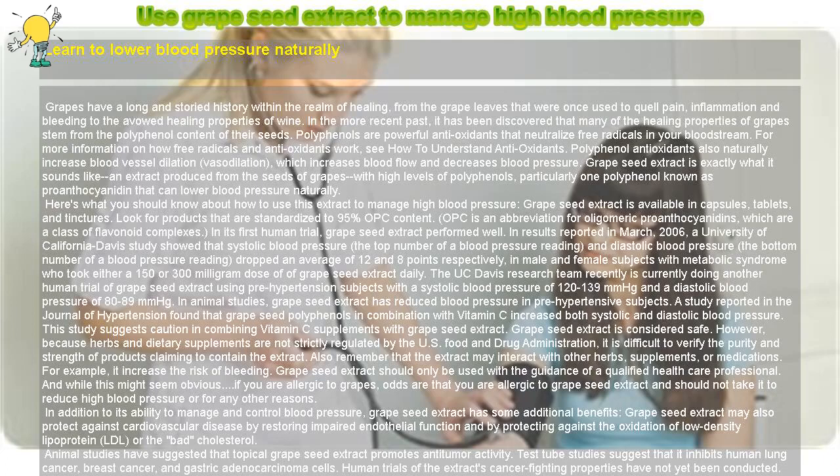Use grapeseed extract to manage high blood pressure. Learn to lower blood pressure naturally.